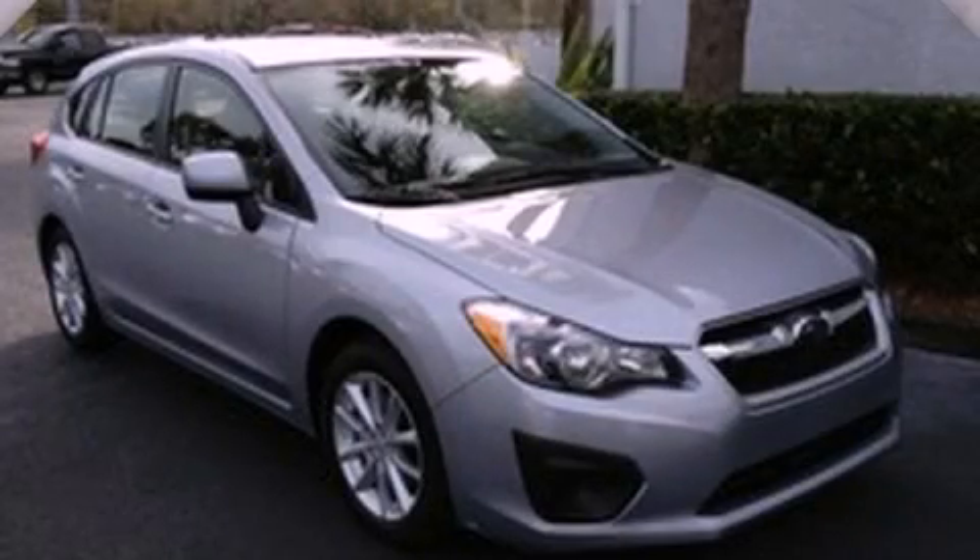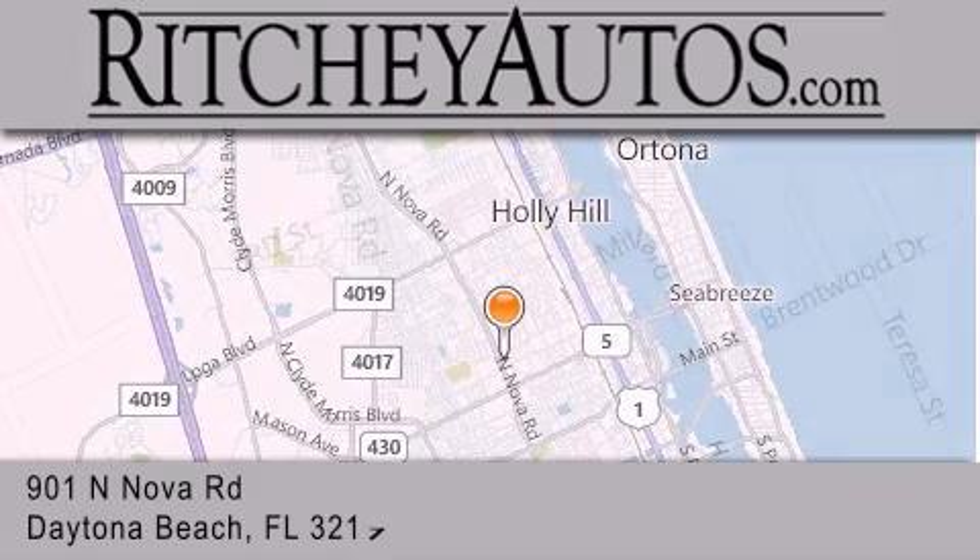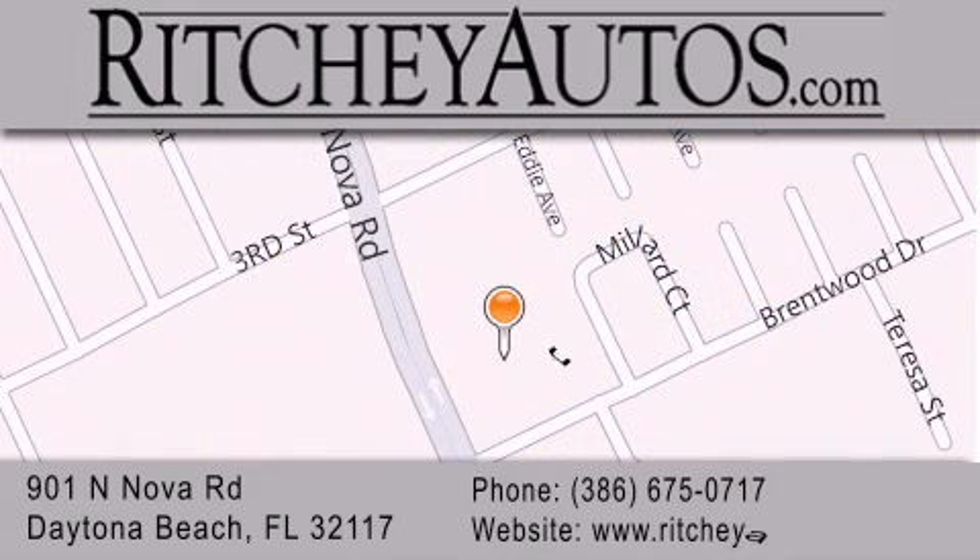Contact us today and schedule your opportunity to see this vehicle in person. Ritchie Cadillac Pontiac Buick is located at 901 North Nova Road in Daytona Beach. Our goal is to exceed all of your expectations to ensure that you'll return for future visits.